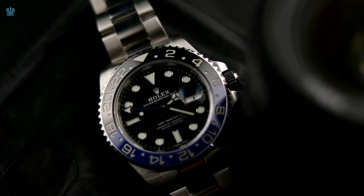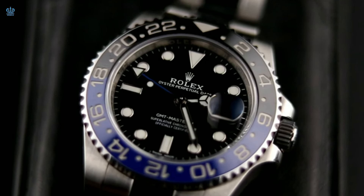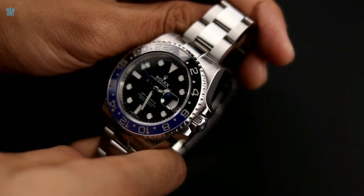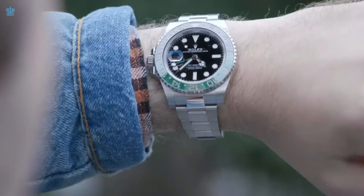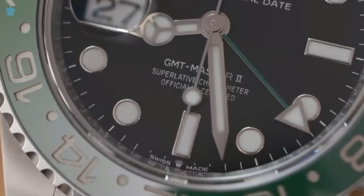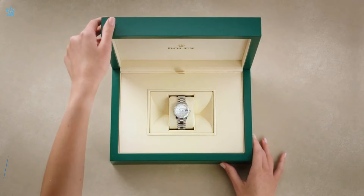This watch is in high demand and is offered with both Oyster and Jubilee bracelets. There are two distinct groups of individuals interested in these timepieces. First, some have always coveted a GMT-Master, especially the Pepsi variant, and now can acquire it, often turning to the gray market to secure their desired watches. The second group consists of those specifically seeking the Pepsi Jubilee. These collectors may opt for the Oyster bracelet, but the Pepsi Jubilee is considered a highly collectible piece. Buyers of the Pepsi Jubilee typically already possess other watches, indicating that this is not their initial watch acquisition.